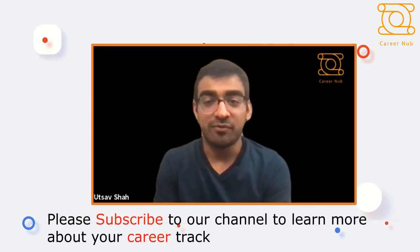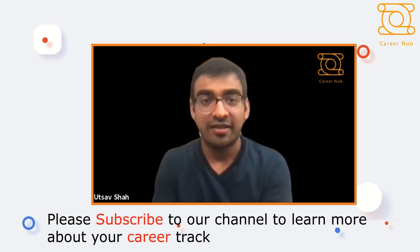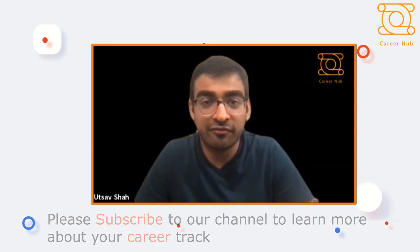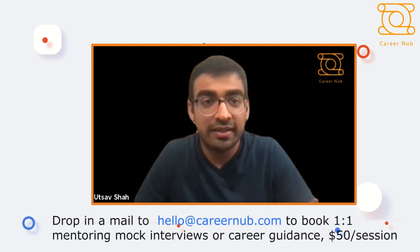Alright, we're live. Hey everyone, welcome and thank you so much for attending this session. I'm Utsaf Shah, co-founder of CareerNub — a platform which helps early-stage professionals with their mentorship and helps them advance in their career trajectory.